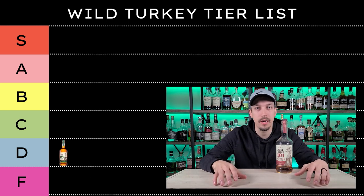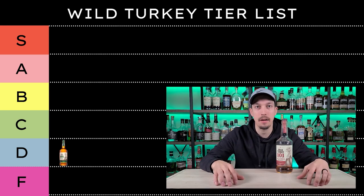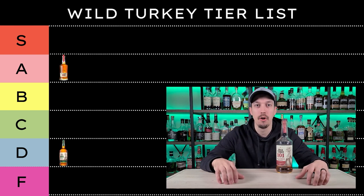I really can't find much wrong with this bottle. I don't want to put it at S — I don't think it's superb — but I do think it's one of the best bottles you can get for $25 and below, so we're going to put Wild Turkey 101 at the A tier.